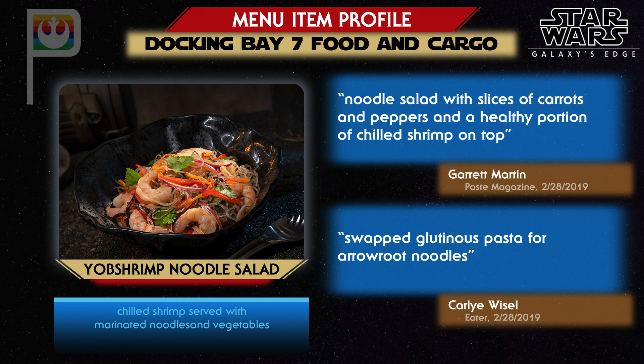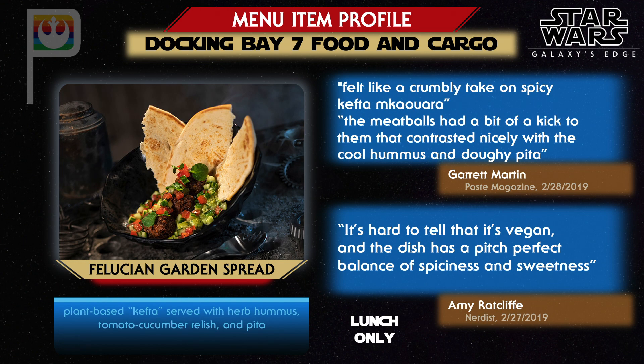Yob shrimp are another creature from Naboo, and in Galaxy's Edge they're much like shrimp we're accustomed to. The Yob shrimp noodle salad is served with a Thai chili paste vinaigrette that Arthur Levine from USA Today found particularly spicy. The Felucian Garden Spread is one of the meat-free options at Docking Bay 7 and was a favorite among reporters who visited in February. Arthur Levine called it a highlight — spicy meatballs containing plant-based Impossible Burger, paired with a cucumber and tomato salad topped with hummus. Garrett Martin likened the flavor to Moroccan kefta, calling it one of his favorite dishes, though Disney says it will only be available as a lunch entree.